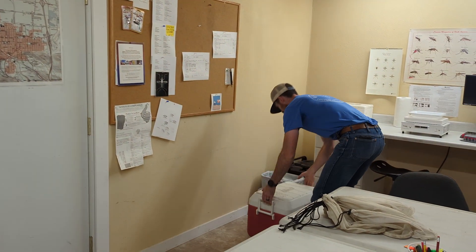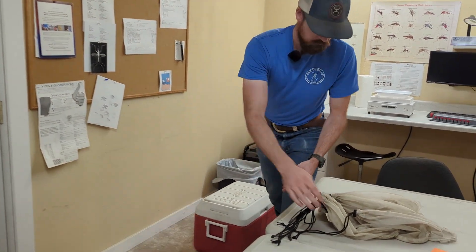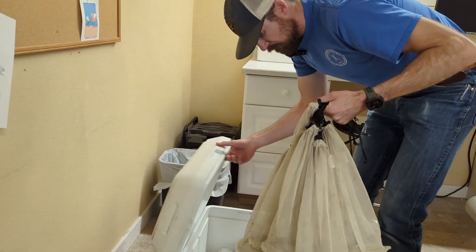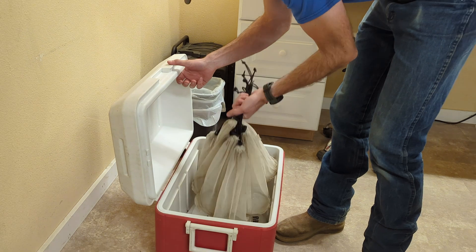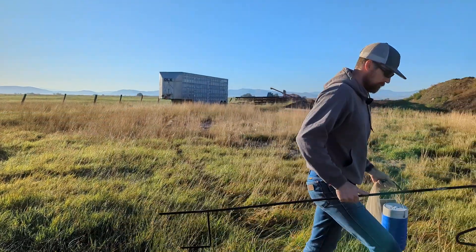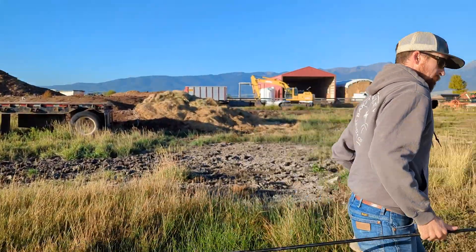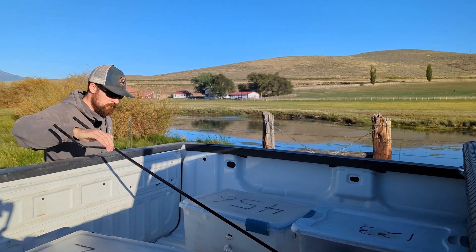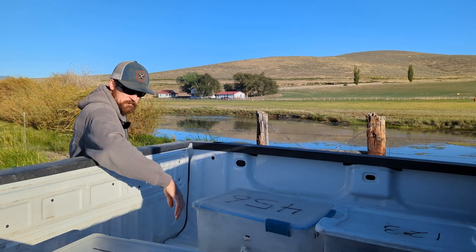We go out and set traps in the afternoon and let those traps sit overnight. Then we pick them up the next morning, take them back to the lab, and knock them out with ice or in the freezer. Then we go through and see how many mosquitoes we have in that specific trap, sort out the ones we want to send off for testing — primarily Culex species for the testing portion — and send those out at the end of the week to Oregon State University's vet lab.